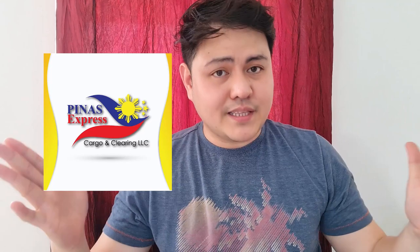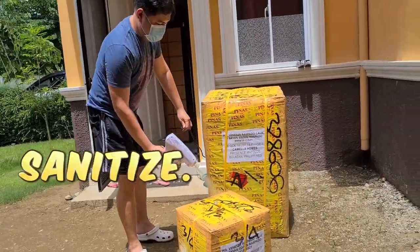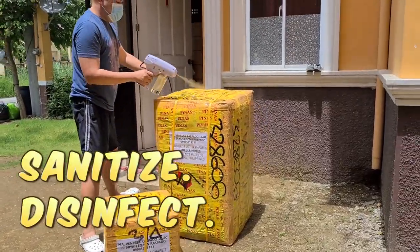Yung bike natin and isang jumbo box — titignan natin kung darating din siya on time at kung okay yung box pa natin. Before din natin siyang hawakan at before natin siya pa iwan sa harapan — nakita nyo naman din kanina — SOP, sinanitize natin ito kasi nga galing siyang ibang bansa, bumiyahe ito, so hindi natin alam yung mga bacteria kung saan man siya, kung anumang process yung ginawa sa kanya.